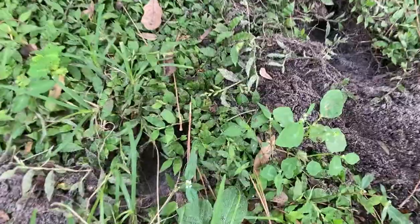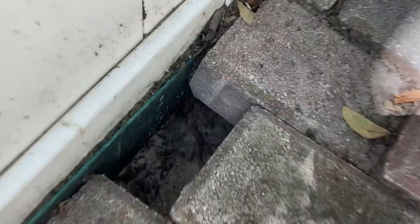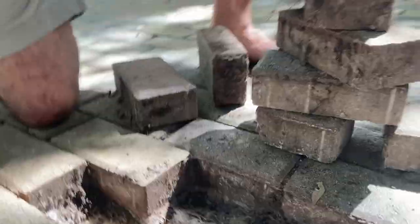For a couple weeks now I've had a problem with some critter in my yard digging up things. I found a big hole underneath my paver patio and looked inside but couldn't find him in there. I've also noticed he's been digging under my fence, so I set up a trap.